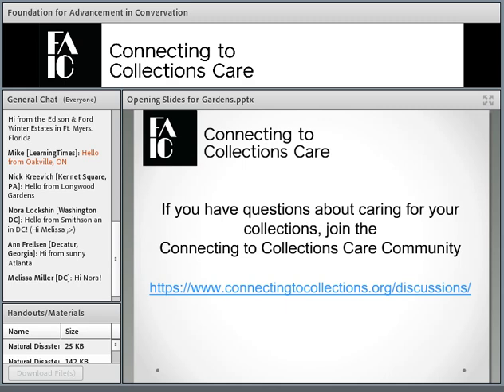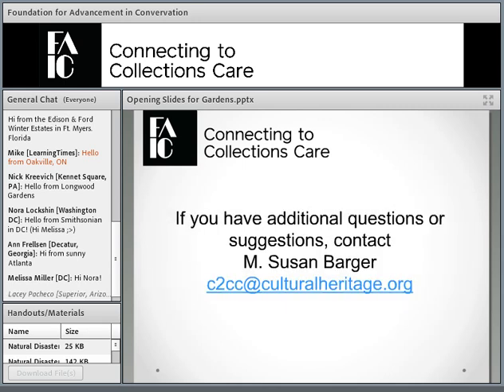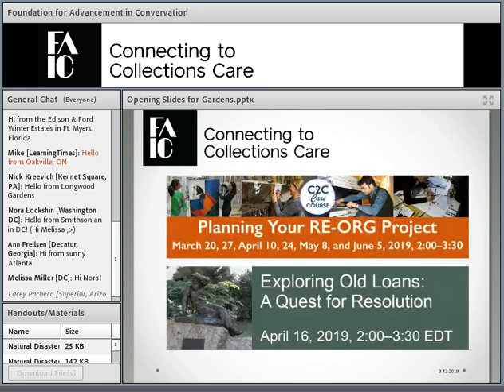If you were an old member of Connecting to Collections or Connecting to Collections Care, our discussions have moved to a new platform, and we can't just move everyone, so you need to join there. If you have questions, you can always contact me at this email address.